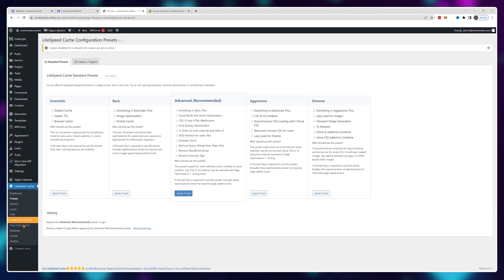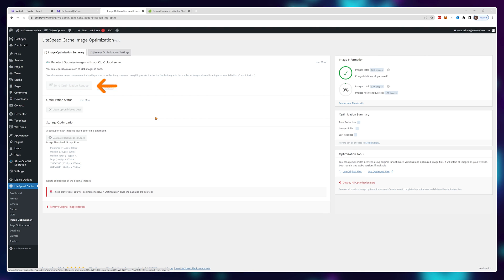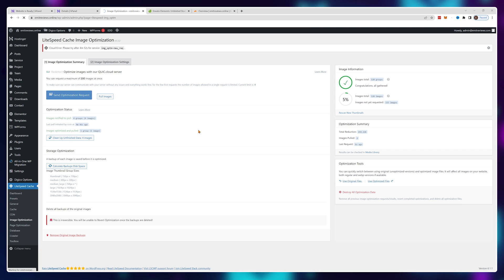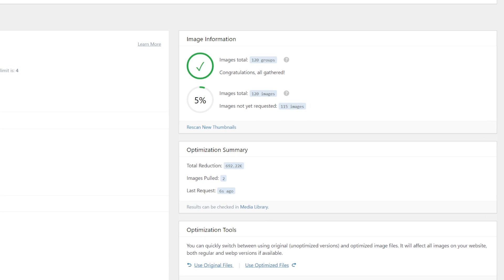Once you have this figured out, go into Image Optimization and click on Send Optimization Request. At first it will optimize only one image, but every five minutes it will resend the request automatically and do more and more images. You don't need to do anything except refresh the page once in a while to see if it's done with all of the images.